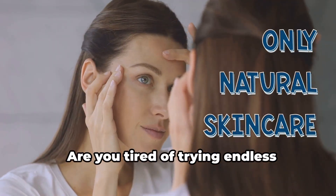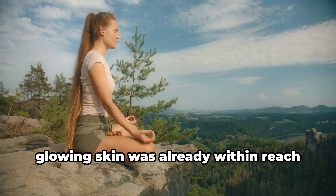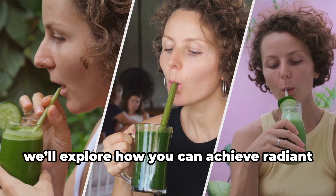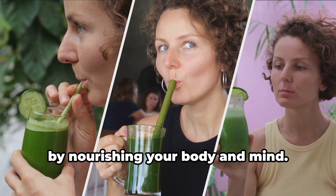Are you tired of trying endless skincare products without seeing real results? What if the secret to healthy, glowing skin was already within reach through holistic methods? In today's video, we'll explore how you can achieve radiant skin naturally by nourishing your body and mind.